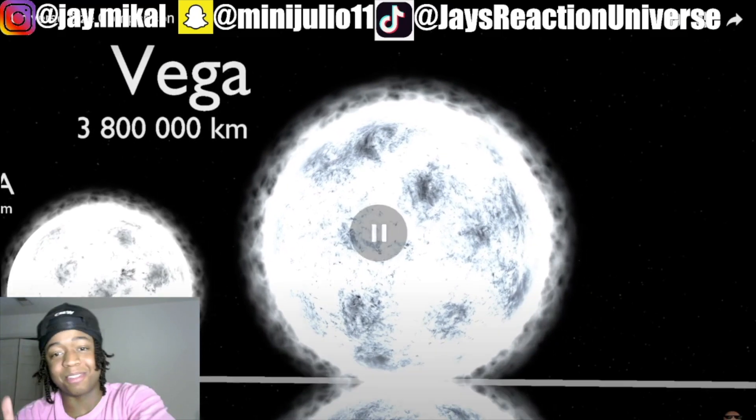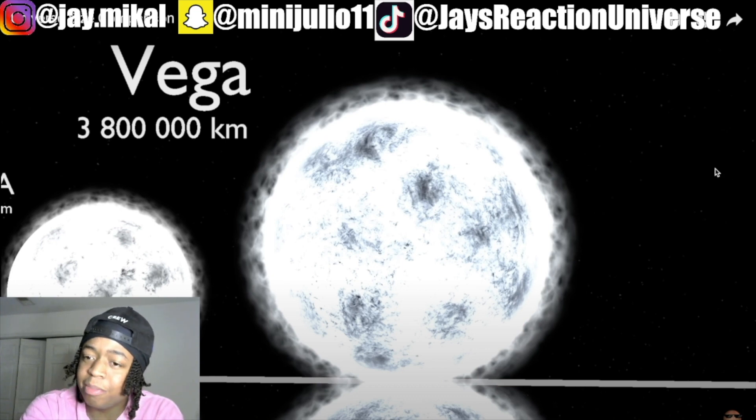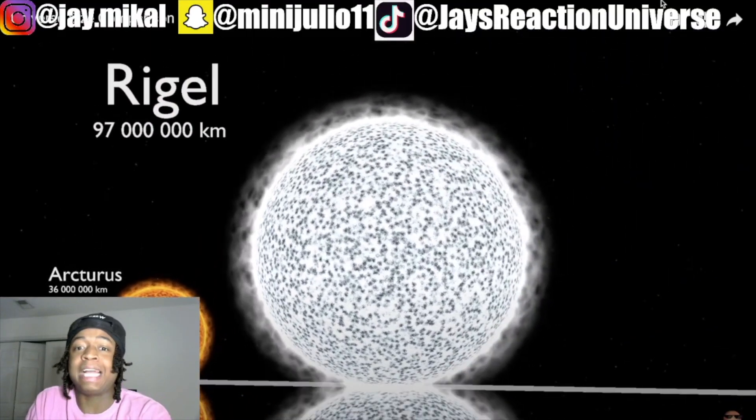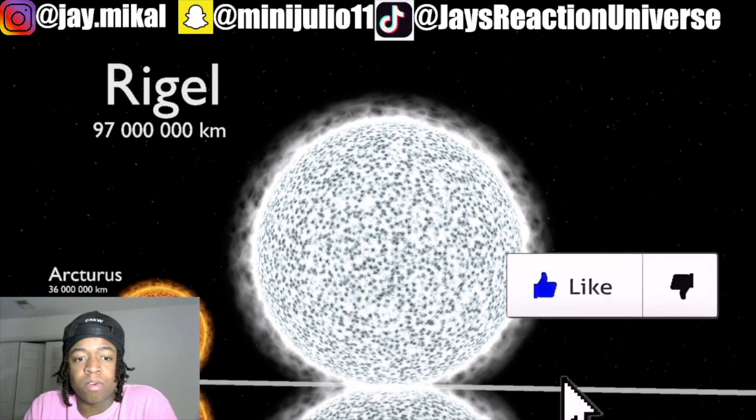What star is that? What star is that? Yo, hold on — this is going a little fast now. Why are these things getting so big? You can't even see Earth anymore. Why is this one so big? Pause. You can't see Earth. What are these black spots over it? Oh my god.